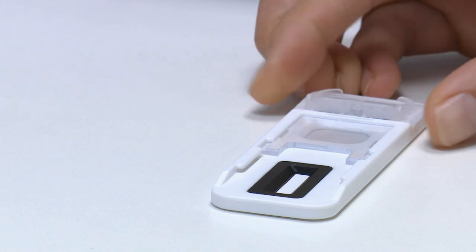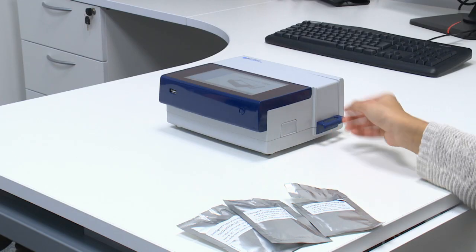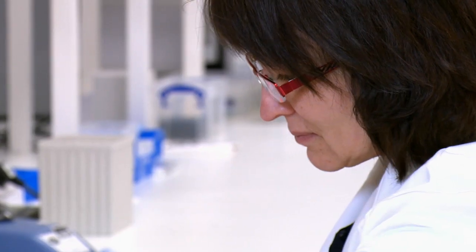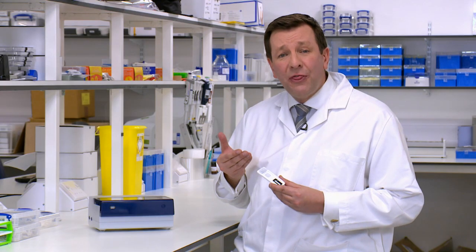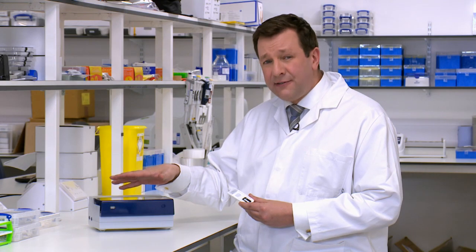Intelligent Fingerprinting has used this knowledge to develop the world's first fingerprint-based portable drug testing system. It tests for multiple drugs simultaneously and gives results in minutes. The fingerprint is collected on a small cartridge, which is then inserted into the reader — the device that analyses the tiny traces of sweat in the fingerprint to produce a negative or positive result for each drug in the test.